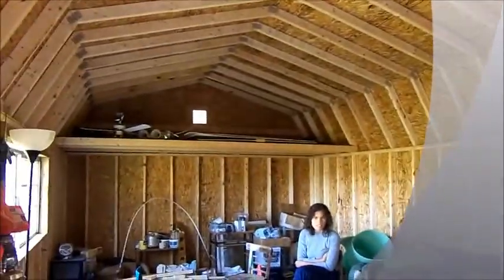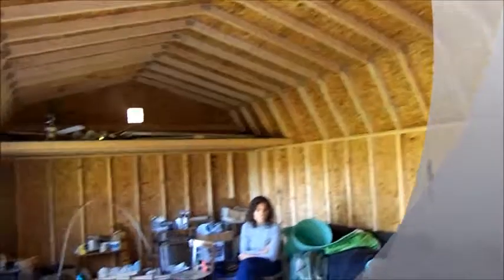That's the rest of the cabin — my granddaughter trying to steal the show. She wants to be in the video. Hi! Okay, move. Anyway, so that's it, and I'll keep you posted.